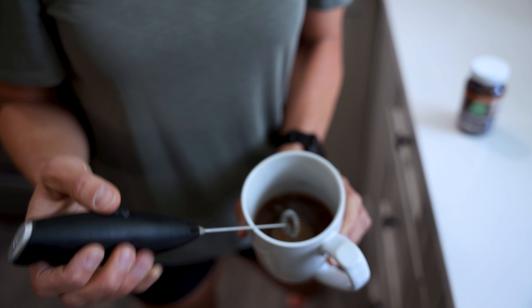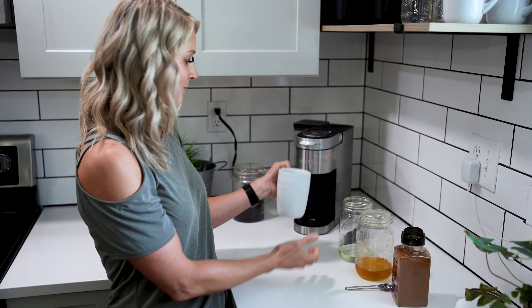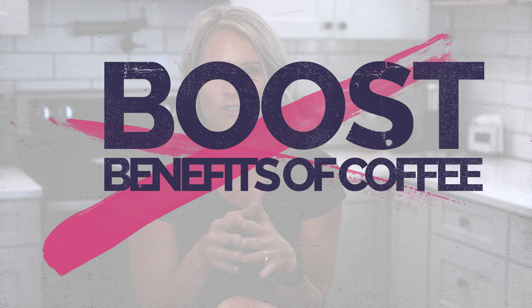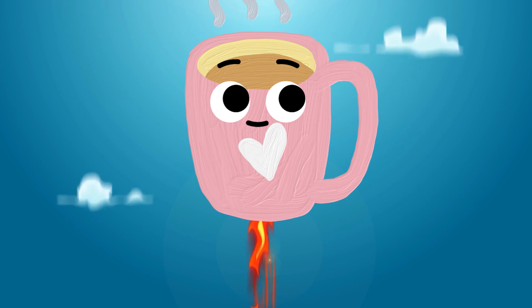Did you know that your daily cup of coffee has the potential to be a powerhouse for health and energy? Curious to find out how? Let's take a look. Grab your favorite mug because today we're spicing up a pure coffee routine. I'm here to share the top five ways to not just enjoy your caffeine, but to boost its benefits to the next level.